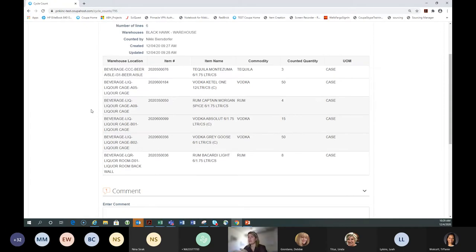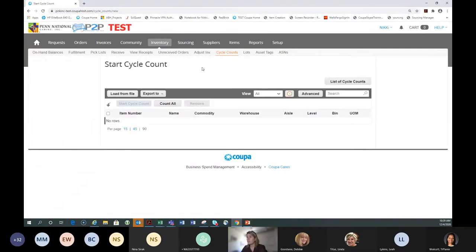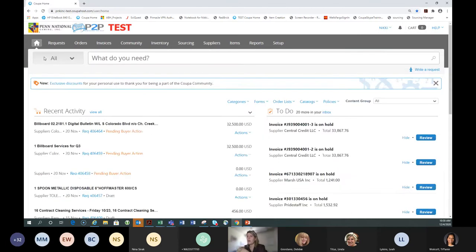To print cycle counts, go to the list of cycle counts and click and print as necessary to keep a paper record or save as PDF for audit. That's our finance-focused warehouse section. Now we're jumping into finance basics: how documents are created, how GL codes work, tax rates, capital orders, and getting data out of Coupa — all pretty cool things. The first thing is how users are set up.